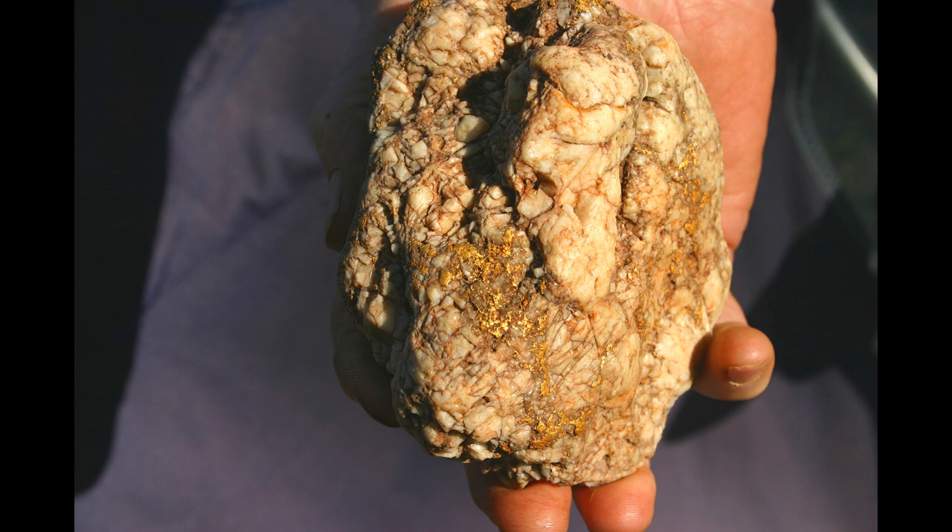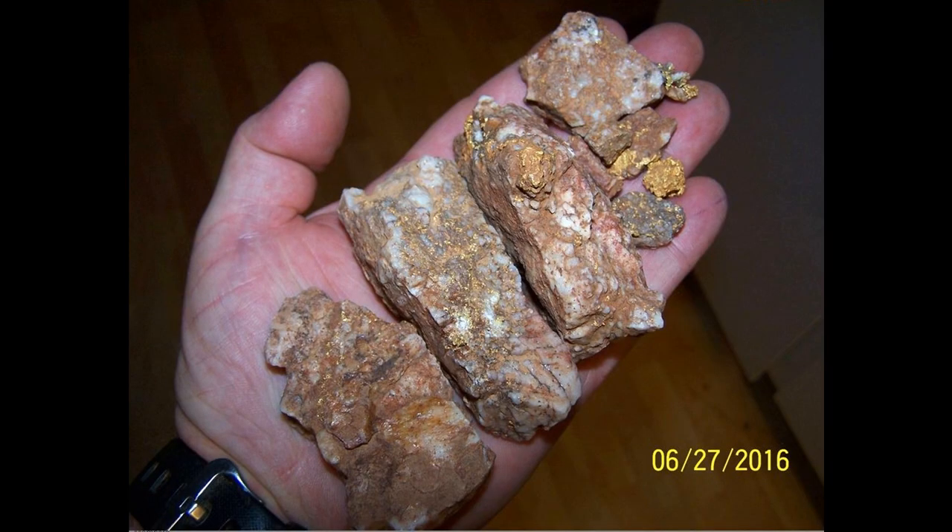Gold can be found in quartz cobbles. This piece was found at a placer mine where the miners handled literally millions of quartz cobbles, and going over the cobbles with a metal detector revealed that one of them had lots of gold in it. This is actually a pretty big cobble with a lot of gold — there were several ounces of gold in this piece.